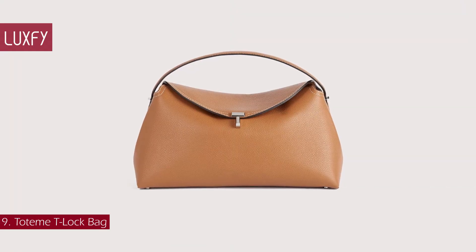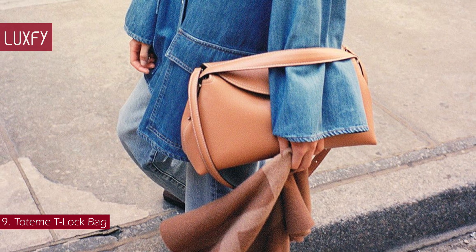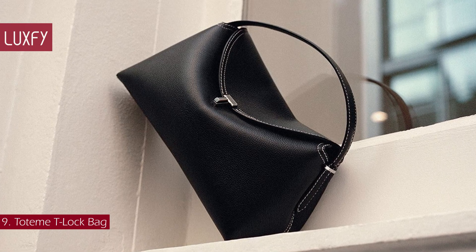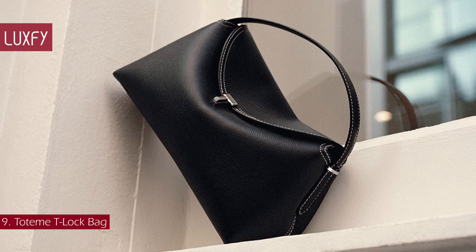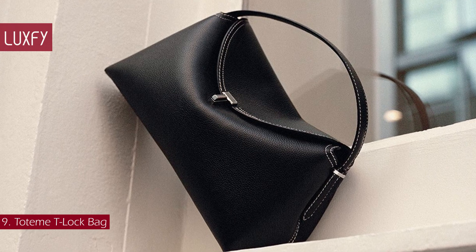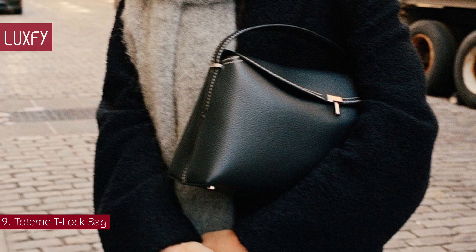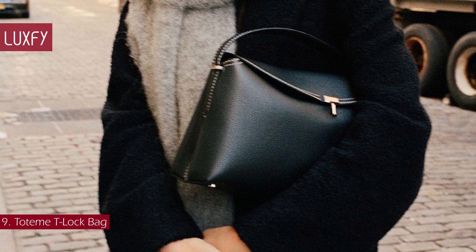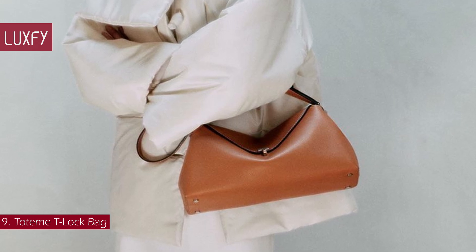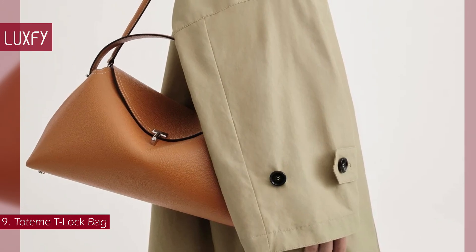Number 9: Toteme T-Lock Bag. This everyday Toteme bag is sculpted with a curved top that complements the shape of the hand and arm. It is crafted in Italy from supple yet resistant pebbled grain leather, certified by the Leather Working Group, and finished with a silver-toned metal T-Lock, contrast top-stitching and protective feet, then lined in beige micro-suede, fitted with two interior slip pockets. You can carry it from the top handle or from the detachable and adjustable shoulder strap for different styling options. A durable bag that will fit all the everyday essentials while looking stylish and chic — this is a great understated luxury bag. The Toteme T-Lock Bag is sold for $1,390.